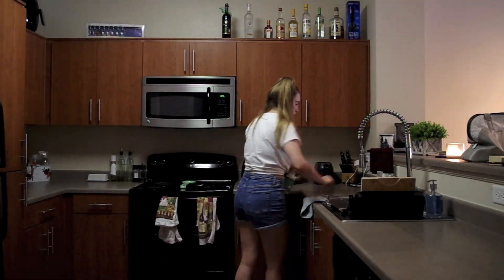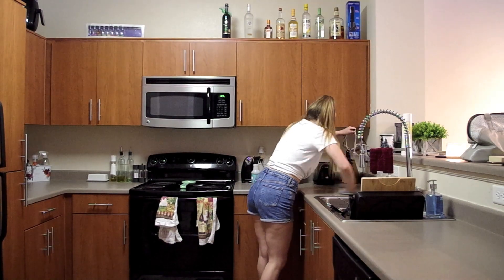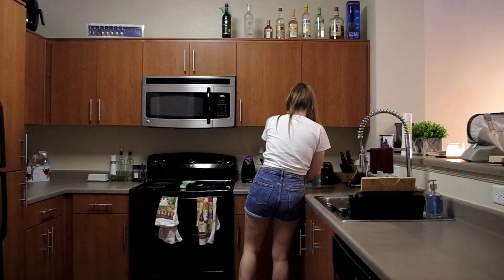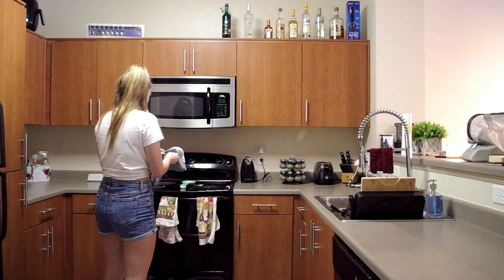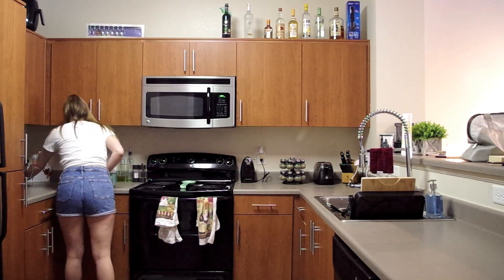Next I wiped down the countertops using that same Mrs. Meyer spray. Wiping the counters off like this is something I try to do every day — sometimes it doesn't happen and I do it every other day — but that's definitely more of a daily cleaning chore. Whereas wiping down the cabinets the way that I did is probably more like a monthly thing.